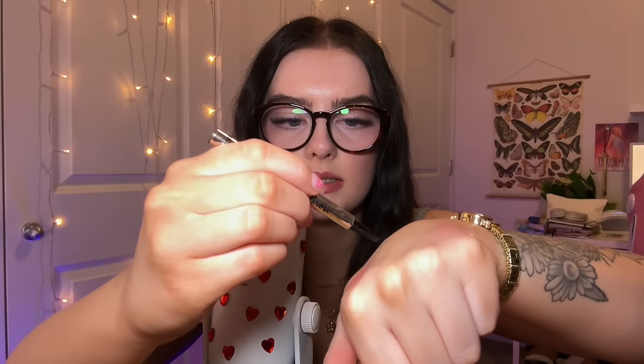My current brow pen is the Ciate micro blade brow pen in the shade deep brown. I've been loving this — I used to do like a pencil and I was kind of intimidated by a pen, like a liquid brow product, but this one is so nice. It makes like nice little hair strokes. I have my cream bronzer contour, which is the Milani cream to powder foundation in the shade Sand, which has a ton of hairs in it from my brush shedding — my brush sheds all up in it.